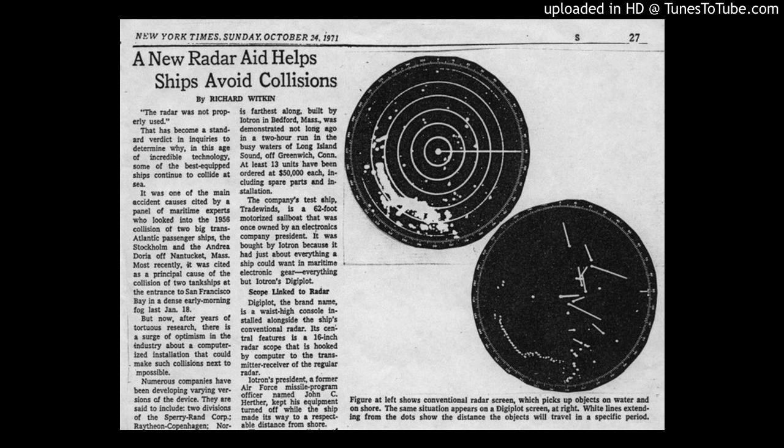When this was introduced to a New York Times observer, he took a ride on our test vessel in Long Island Sound seeing it actually work. With this description he was able to write an article about a new radar aid helping ships avoid collisions. You can see a picture of the radar and a picture of Digiplot next to it.